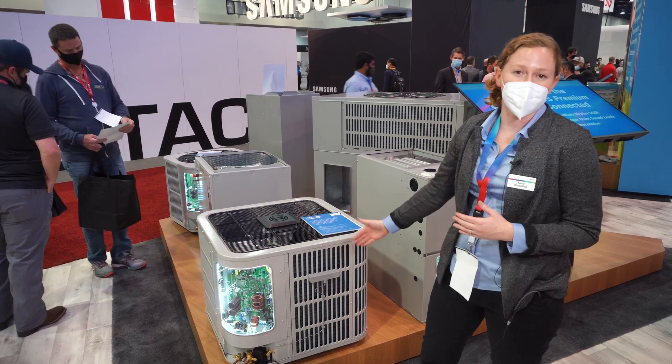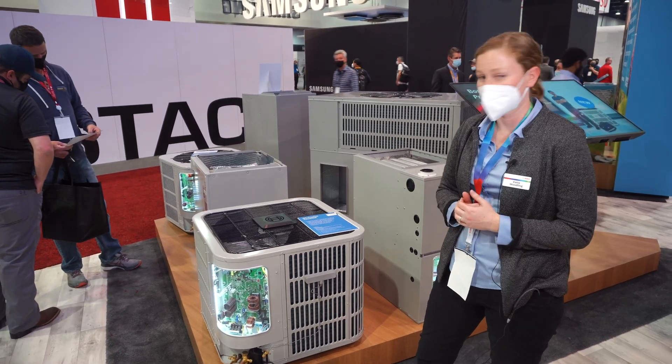This is our 20 SEER equipment. I'm really excited — if anyone wants to come check it out, thank you.